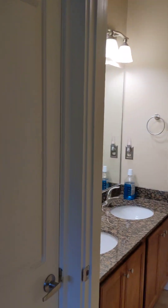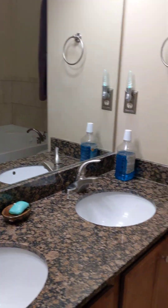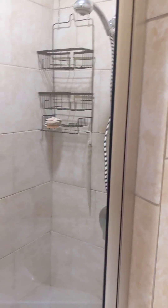Going into the master bath. Tile closet here. Double vanity. Large soaker tub. Got 10-foot ceilings throughout here too. And tiled shower.